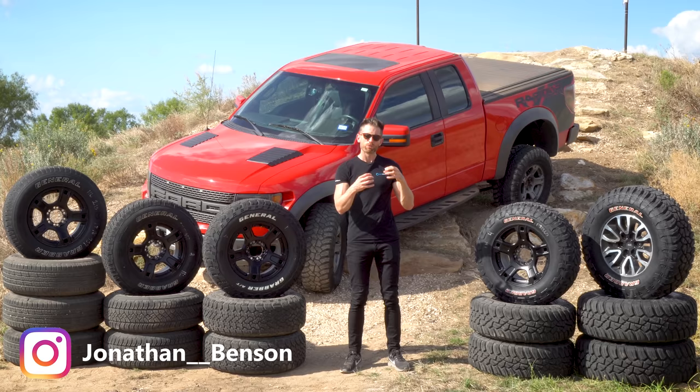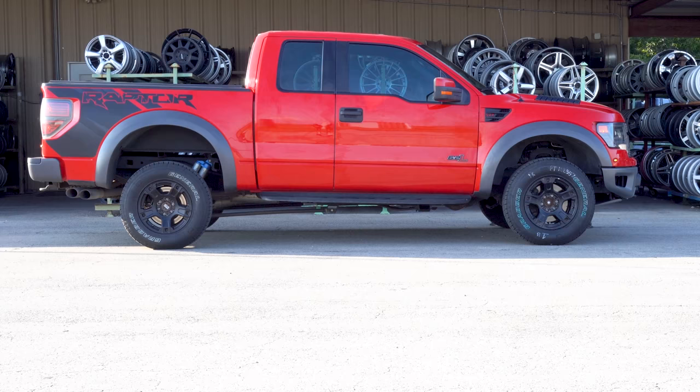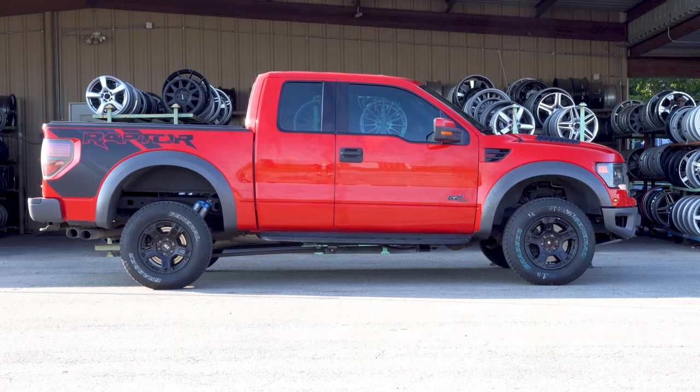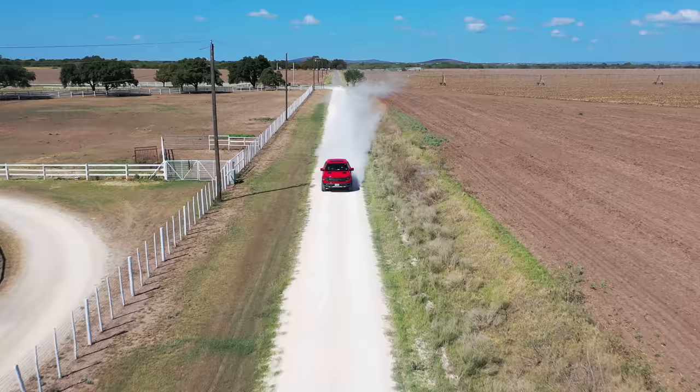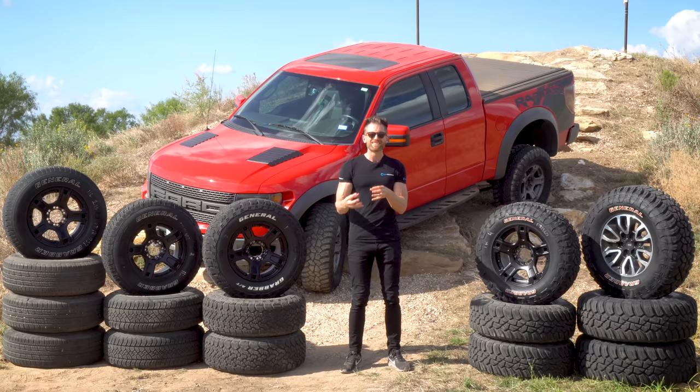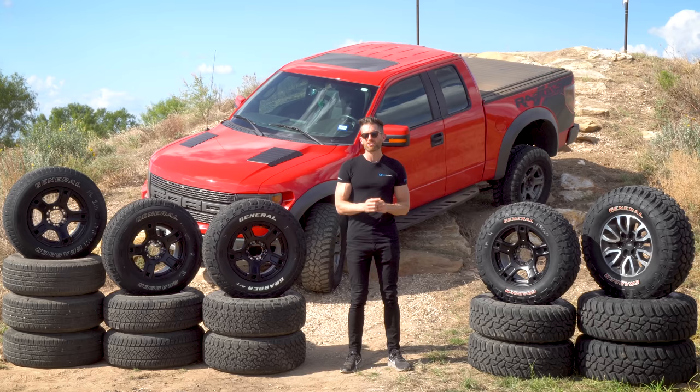If you own a big 4x4 or truck, you probably think big wheels with chunky mud terrain off-road tires look cool — and on this Ford F-150 Raptor, they do. But if your vehicle only ever sees the streets and doesn't come off-road or see mud, sand, or gravel, what compromise are you making to your car day to day? You could be turning it into a liability.